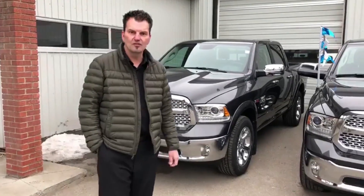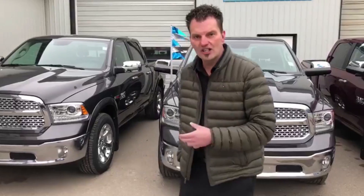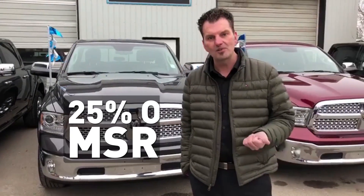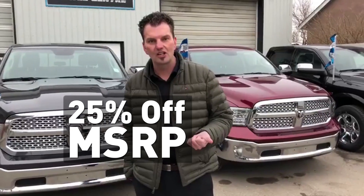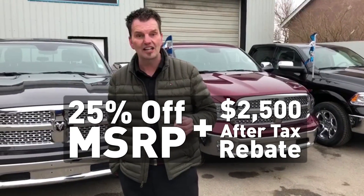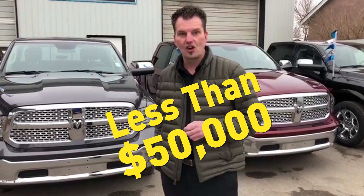Hey guys, it's Scott here at Davis Dodge in beautiful Fort McLeod, Alberta. We just wanted to shoot you a quick video today and let you know of some great savings that we have going on on our Ram Laramie EcoDiesel trucks. These trucks all list for well over $70,000 and with the 25% MSRP discount that Dodge is offering right now, plus a $2,500 after tax rebate for the EcoDiesel truck, none of these trucks is priced over $50,000.